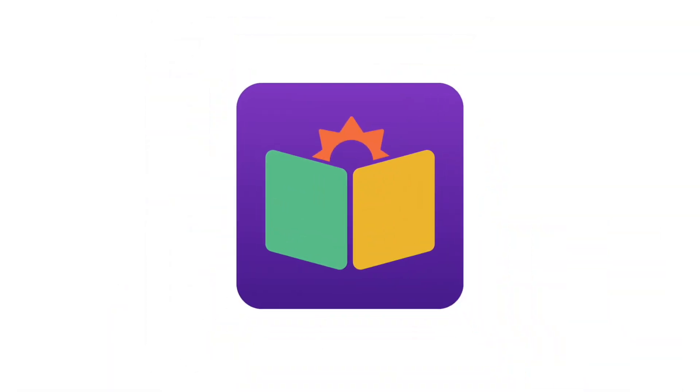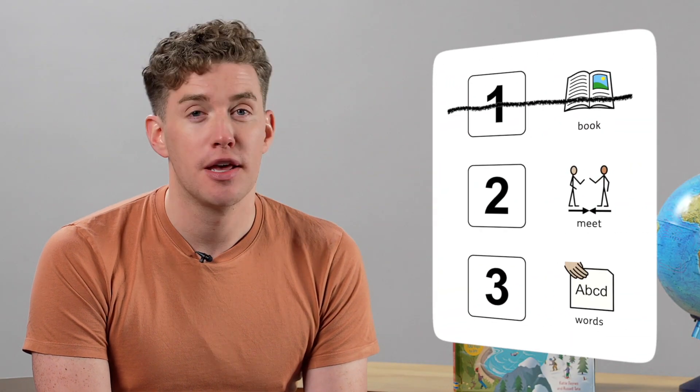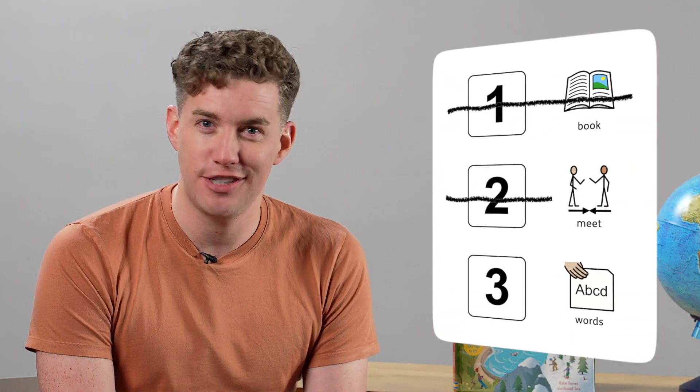Thank you, Rosanna. You're welcome, Ryan. Meeting a weather expert is finished. Now, let's learn some words.